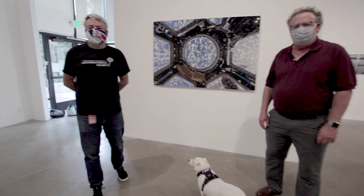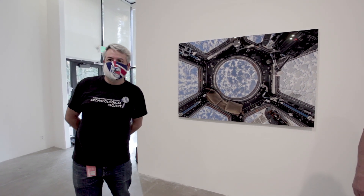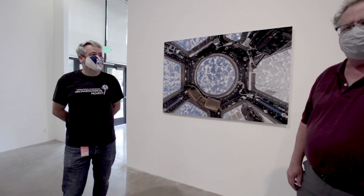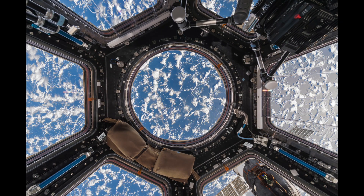My name is Justin Walsh. I am Associate Professor of Art History and Archaeology here at Chapman University and we're standing in the Guggenheim Gallery, which is our display space for exhibitions both of student work and also professional artists. We have collaborative shows and single artist exhibitions. We're here for the latter today — we're going to be looking at work on display by Roland Miller, done in collaboration with the Italian astronaut Paolo Nespoli.